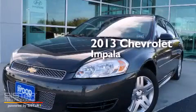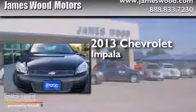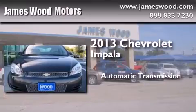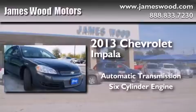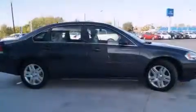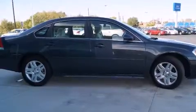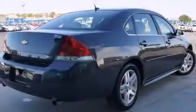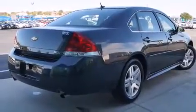This is a 2013 Chevrolet Impala. This four-door sedan has an automatic transmission and a six-cylinder engine. Its top features include a sunroof, XM satellite radio, alloy wheels, and a tire pressure monitoring system.